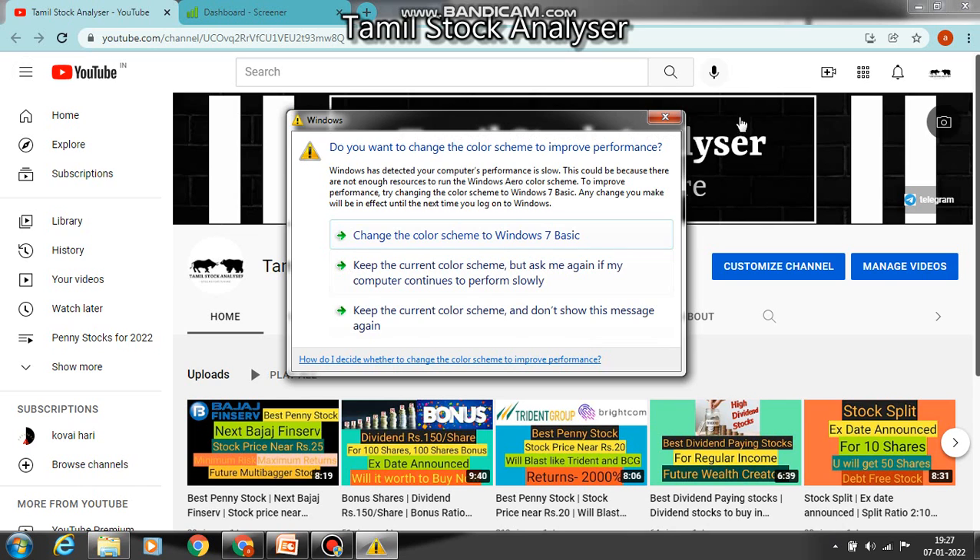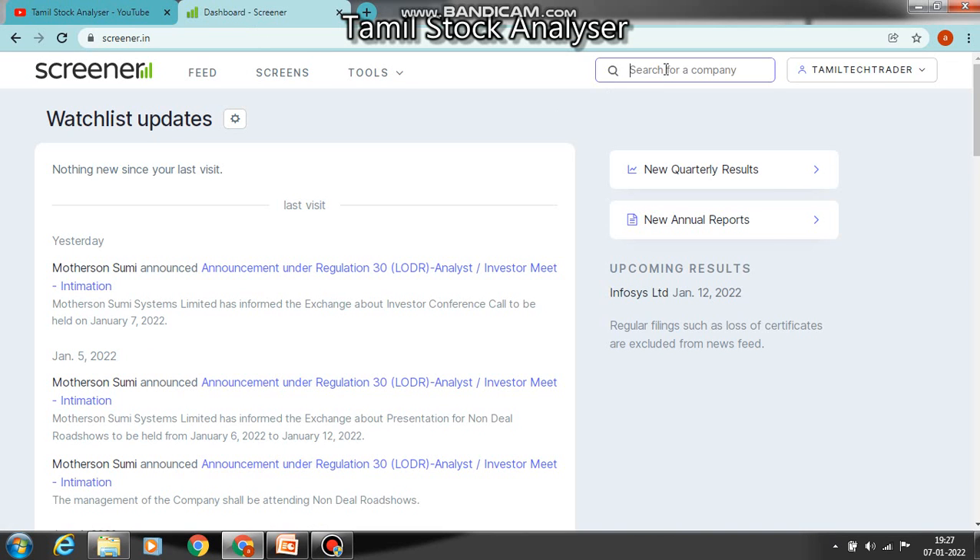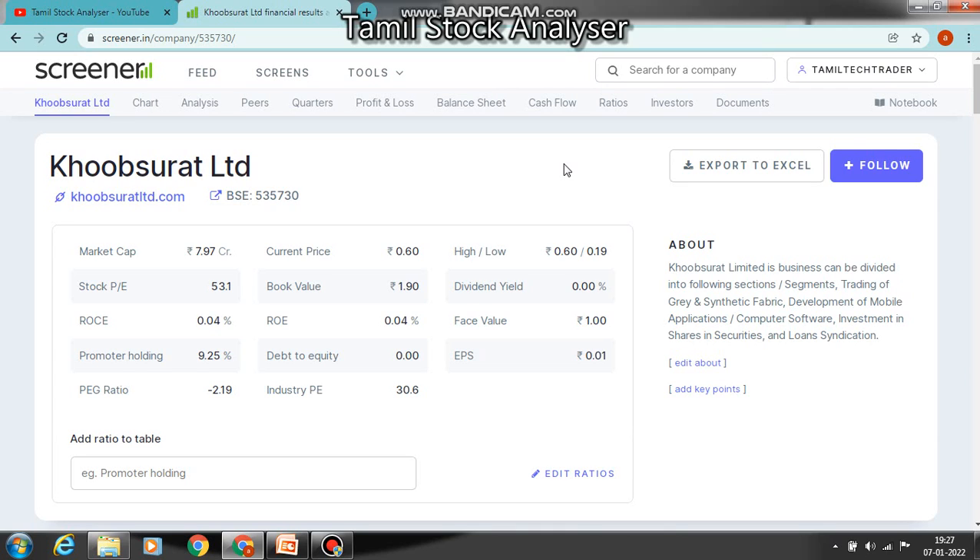Let's look at the first penny stock. In the stock code, market capital is 7 codes, and the current price is 60 paise. In the 52-week range, there is a breakout at the high price. Stock PE is 53.1, and book value is 1.100 paise. Dividend is 0.04, face value is 1.0, promoter holding is 9.25 percentage, and the company has no debt. EPS is 0.01.